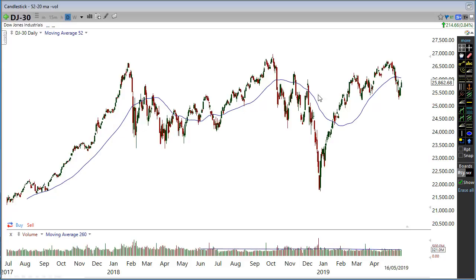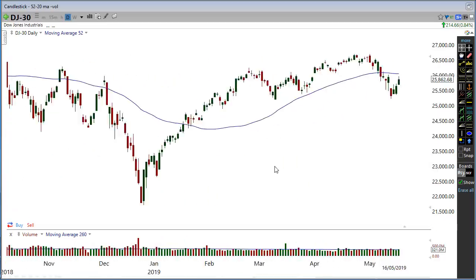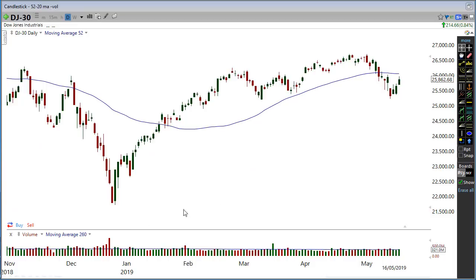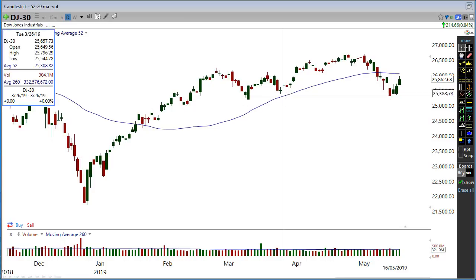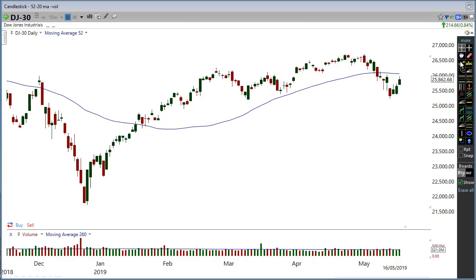Then we start to make higher lows, lower highs and so on and so forth — that could be a sign. Looking at the Dow Jones here, we have a low, a higher low, and this is actually a slight lower low from this low here. Because if I put a line through there, look at that — it actually made a slight lower low.